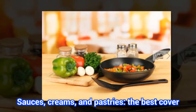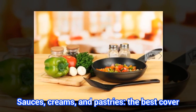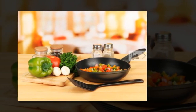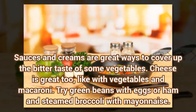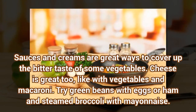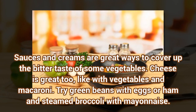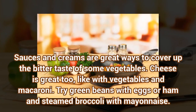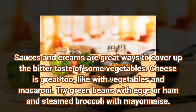Sauces, creams, and pastries are the best cover. Sauces and creams are great ways to cover up the bitter taste of some vegetables. Cheese is great too, like with vegetables and macaroni. Try green beans with eggs or ham, and steamed broccoli with mayonnaise.